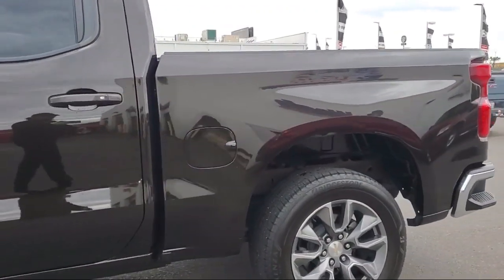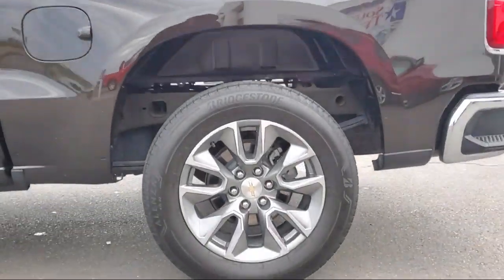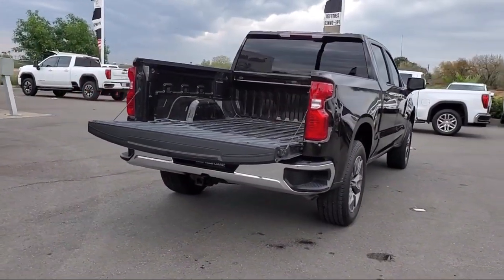It also features a remote start system, privacy glass, MP3 player, air conditioning, telematics, and has less than 20,000 miles on the odometer.